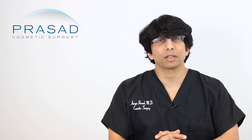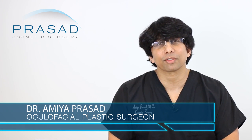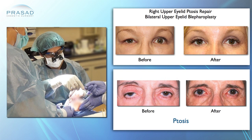I'm a board certified cosmetic surgeon and a fellowship trained oculofacial plastic and reconstructive surgeon. I have been in practice in Manhattan and Long Island for over 20 years.